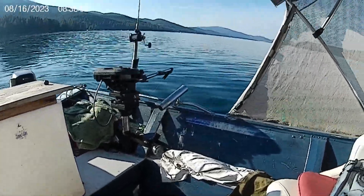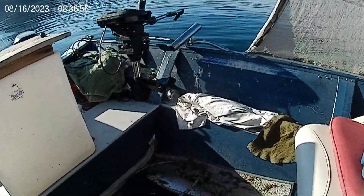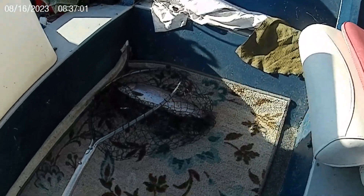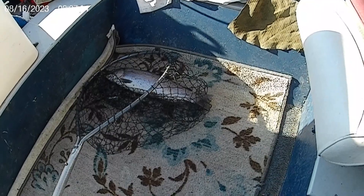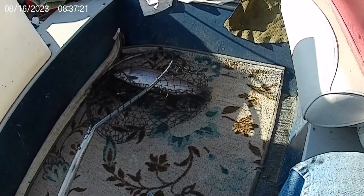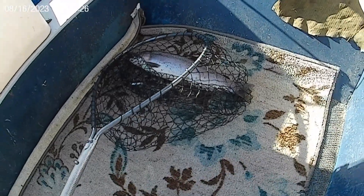That's Wednesday, August the 16th. We're still trolling the hardware here and got a nice, about a three-pound rainbow around the branch. We're going round and round here at the branch, down about 40, 44 feet, pulling a Speedy Shiner and got this nice rainbow.